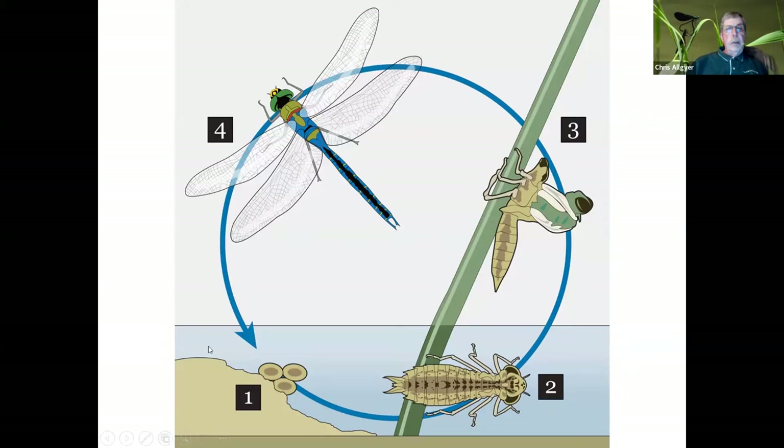Here's a simple diagram of the four stages. Stage one: the eggs, usually laid in the water, sometimes on plants where the larvae will drop into the water. Here's the very strange-looking larvae, sometimes called a nymph or a naiad. Then they come out of the water, climb up on the stem, shed that skin, and expand their wings to become the beautiful adults we see flying around. Only about a few weeks of their life will be as an adult, while several years are spent as these creatures crawling around in the bottom of a pond or stream.